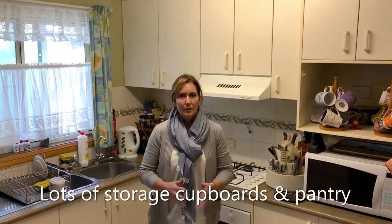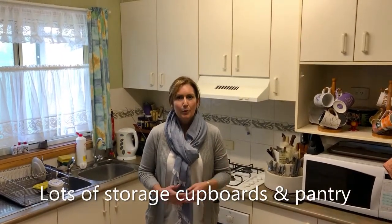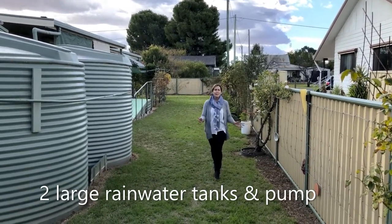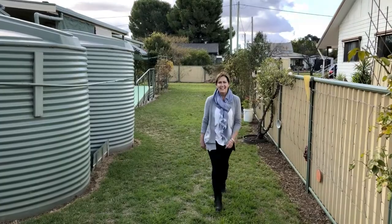The kitchen features a pantry, a double fridge space, and lots of cupboards, plus there is rainwater to the sink. There are two good sized tanks with a pressure pump and a pump-up watering system for the yard.